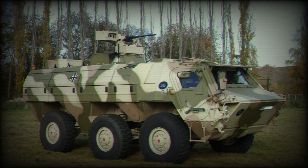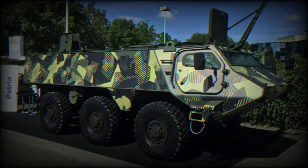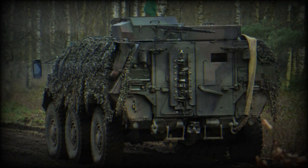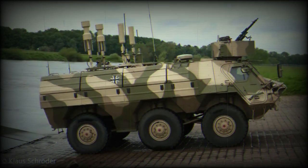The German Army alone uses the TPZ-1 as a RAZIT battlefield surveillance radar carrier, combat engineer carrier, electronic warfare vehicle (without the amphibious capability), command and communications center, an explosive ordnance disposal vehicle for the German Air Force, and an NBC reconnaissance vehicle.